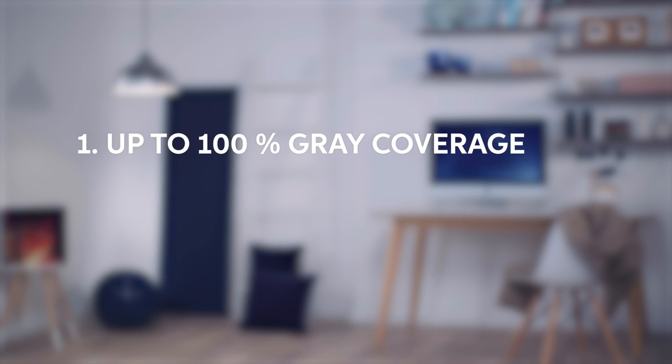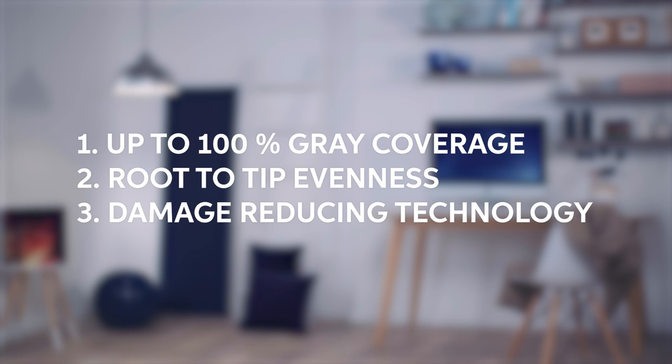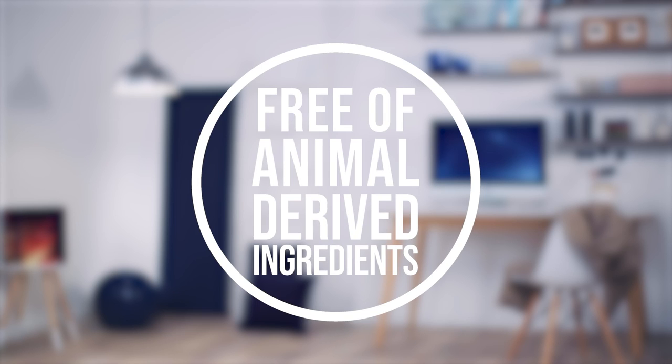With Colourstone Perfect you get everything you could want from a permanent hair colour: up to 100% grey coverage and root-to-tip evenness. It's infused with damage-reducing technologies and provides you with limitless service opportunities. And to top it off, it's a PPD and PTD-free formula, and most of our shade families are formulated without animal-derived ingredients.